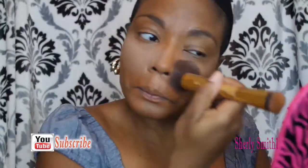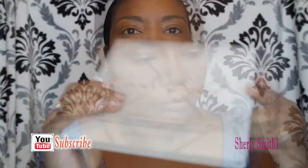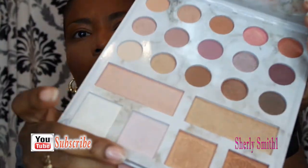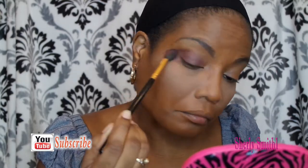It's been really hot, you guys, so I've been doing real light with the looks. But here is the new Carly Bible palette that I love — thank you, Sasha, it's beautiful, it's something that I love. I get excited! I'm using the BH Cosmetics blending brush as well to blend some of the color.